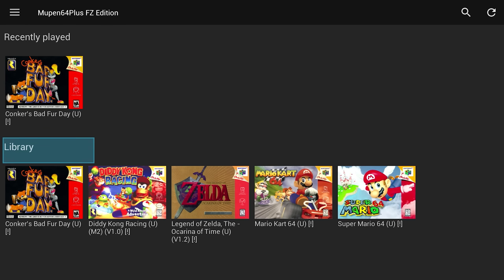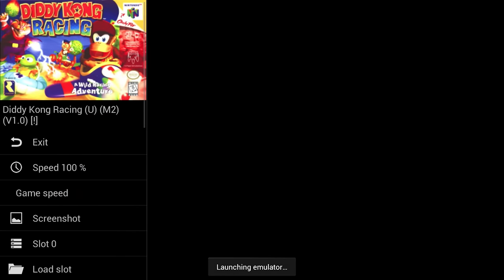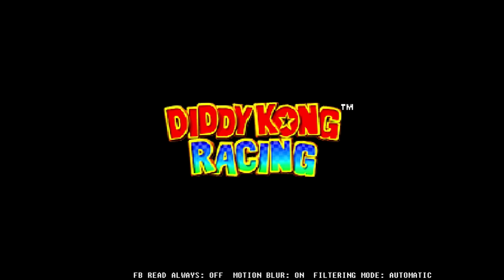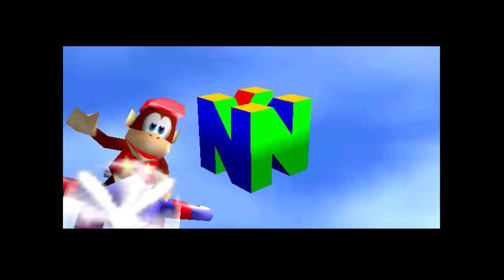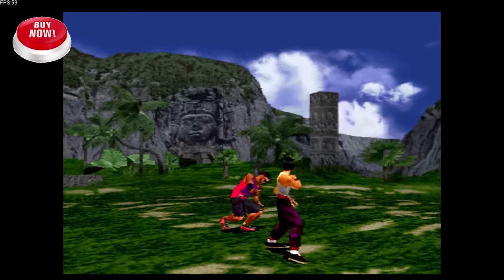So why bother with the OUYA in 2022? Well, of course, this is not going to replace any of your current systems, but it's here purely for nostalgia and revisiting what games were developed for the hardware at the time, as well as looking at the storefront, user experience, and the thought process of the developers. It's easy to see why the system failed given its lack of quality control on its storefront, but even in 2022 it's still a serviceable emulation and retro system.